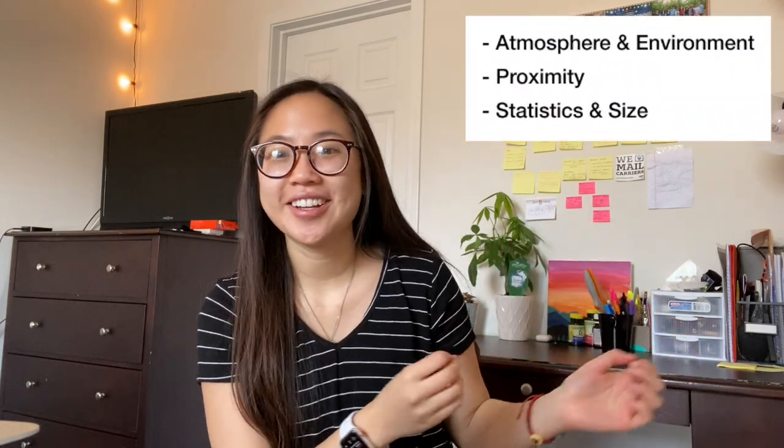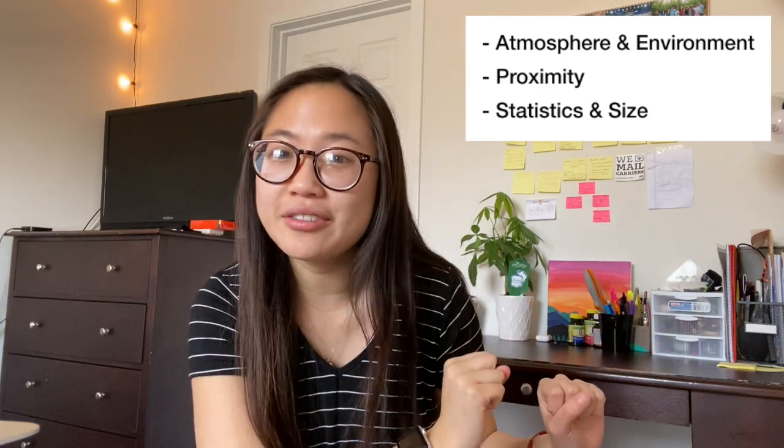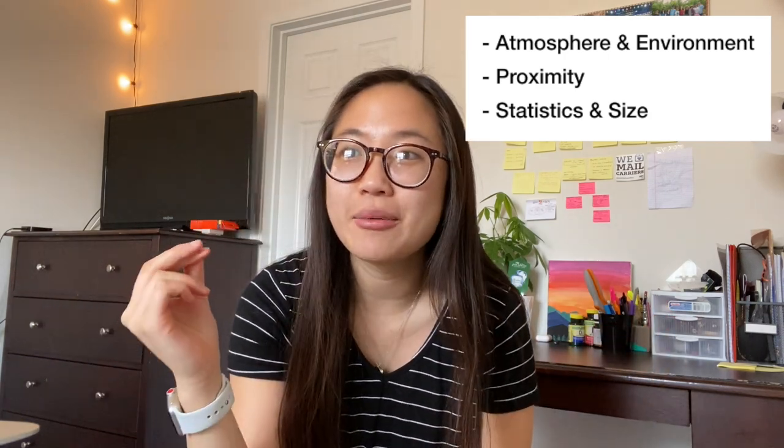Now on to some secondary factors and things to consider. This is when we really get to narrow down and get into the nitty-gritty to figure out the vibes of a college. This is very important — the secondary factors are what makes or breaks your decision between two or three colleges.